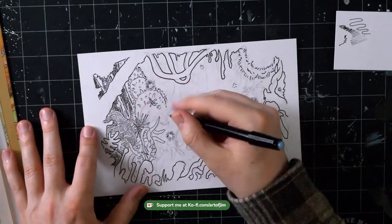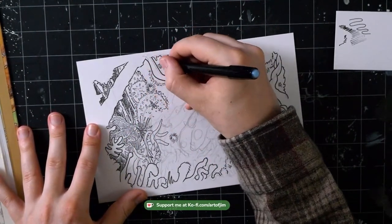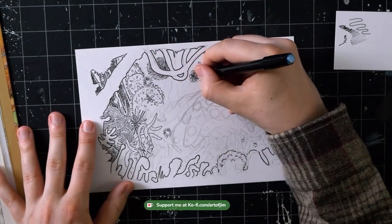I could not get the back or the plants dark enough, especially in the lower left corner, so you're going to see me go over there like a billion times, just keep filling it in over and over trying to get it darker. I kind of made a little mess down there too, unfortunately.